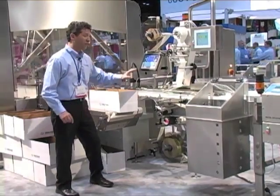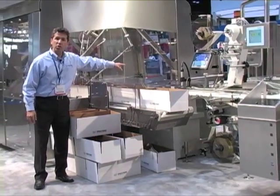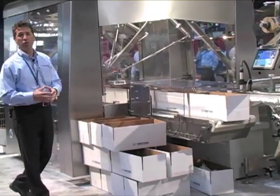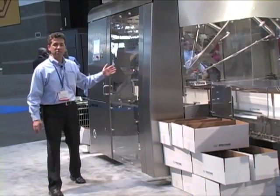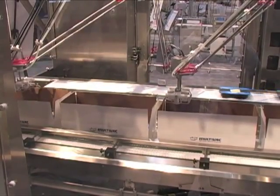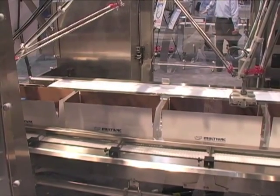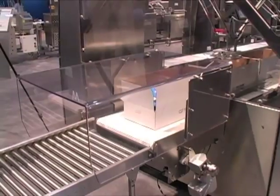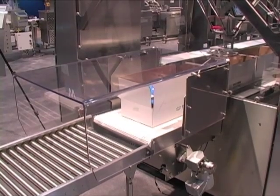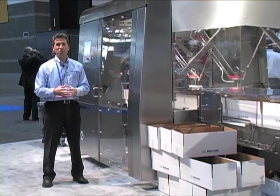From the labeler, the trays pass a Video Jet inkjet for automatic decoding as they move on to the Multivac H240 handling module. This system is comprised of two 4-axis robots equipped with vacuum grippers calibrated to these packages. The trays are loaded quickly and accurately into the cases according to your specifications, and depending on the weight and distance to the cases, the robots in the H240 can together perform up to 250 pick and place cycles per minute.